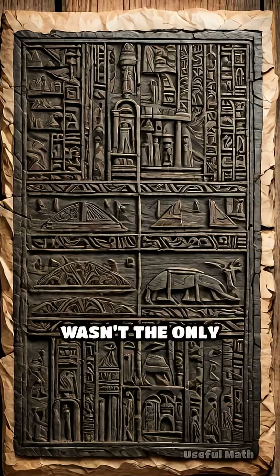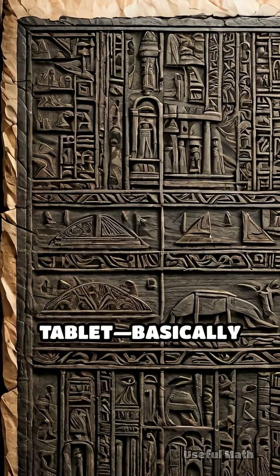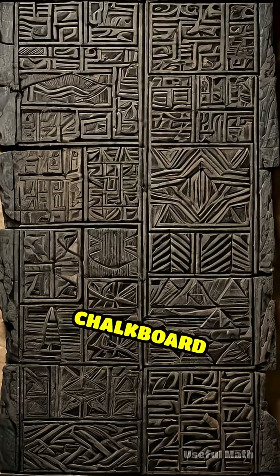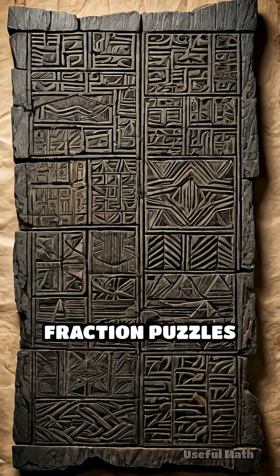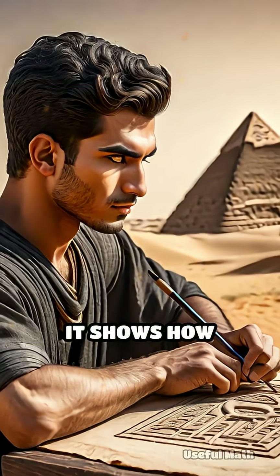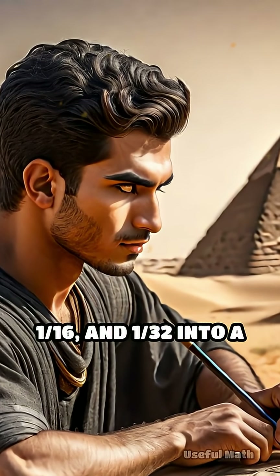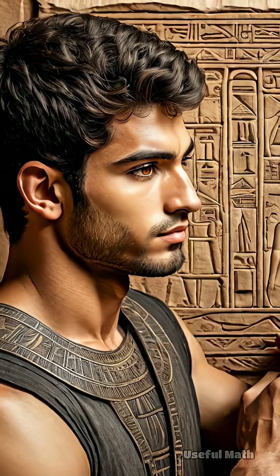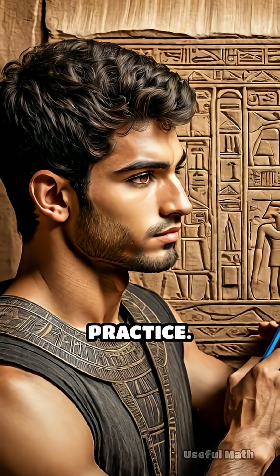The Rhind Papyrus wasn't the only ancient math flex. There's also the Akhmim wooden tablet — basically a 3,800-year-old chalkboard made of wood, carved with one of the most mind-bending fraction puzzles we've ever found. It shows how Egyptian scribes converted fractions like one-eighth, one-sixteenth, and one-thirty-second into a common unit, then added them together. Not in theory — in practice.